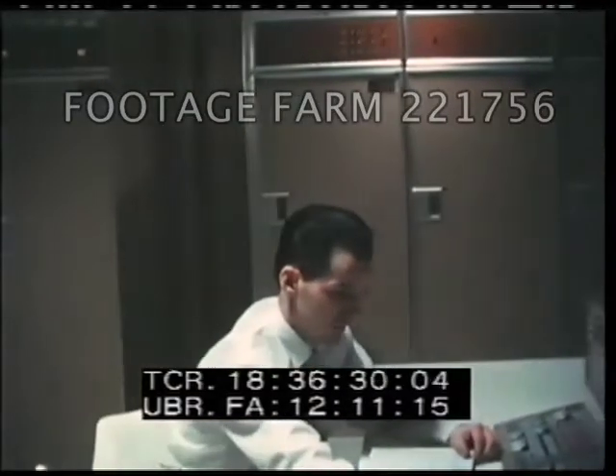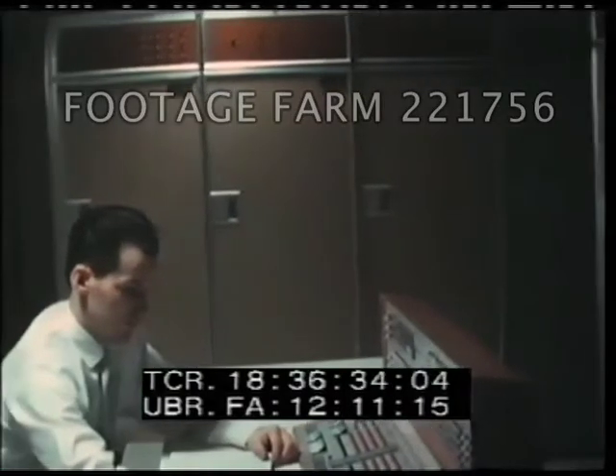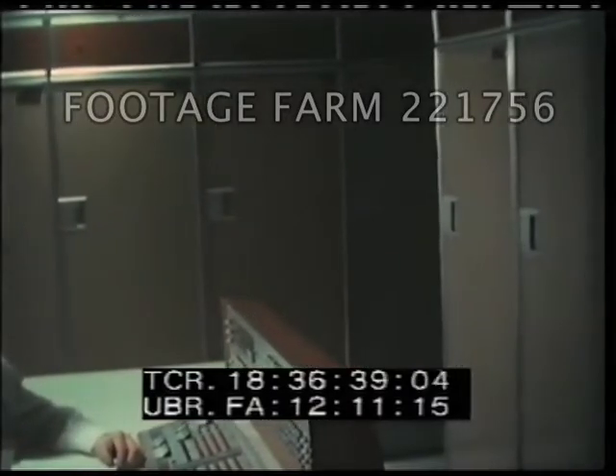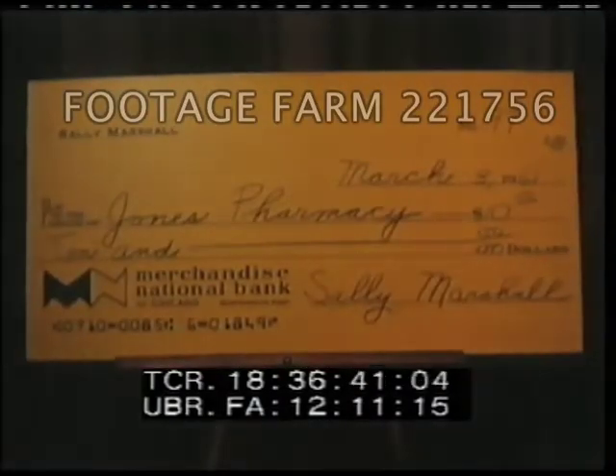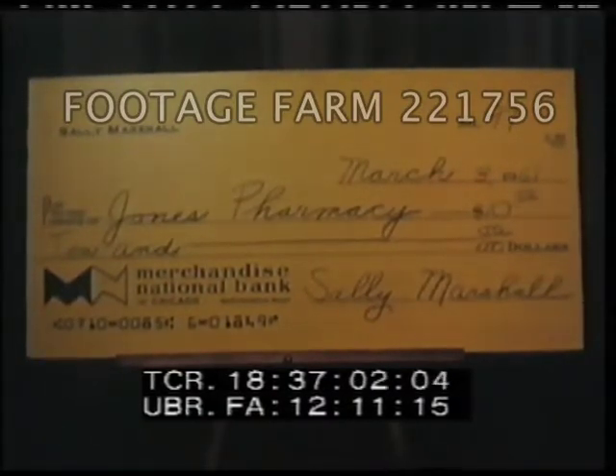So that our electronic system can go to work with incredible speed and infinite accuracy, we must prepare checks and deposit tickets for entry into the system. On each of our customers' checks and deposit tickets appears a line of symbols printed in magnetic ink. Magnetic ink is regular printer's ink with tiny iron oxide particles added. While magnetic ink looks and feels no different to us, it enables our computer system to read information faster and more accurately than any human.